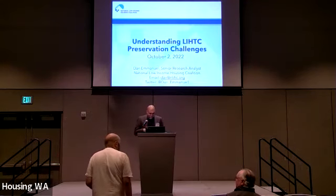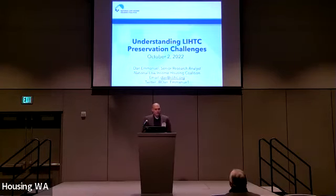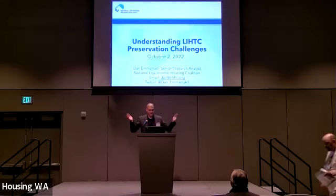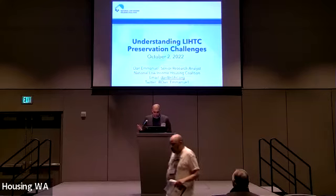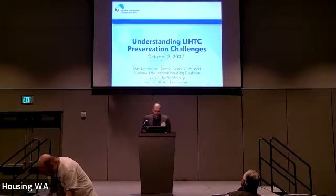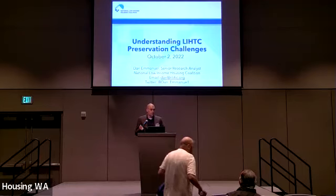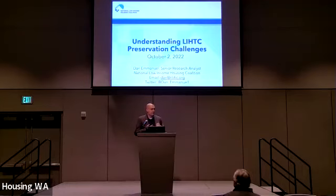Hello everyone. My name is Dan Emanuel. I'm a senior research analyst at the National Low Income Housing Coalition, which is a research and advocacy organization based in Washington, D.C. — the other Washington. I'm going to talk about understanding LIHTC preservation challenges today, and a lot of my work at the coalition centers around something called the National Housing Preservation Database, so you'll be hearing a lot about that and preservation data today.